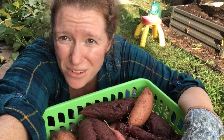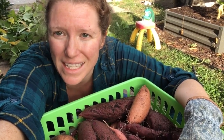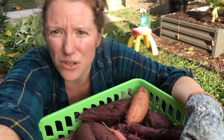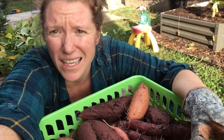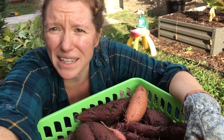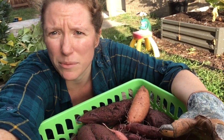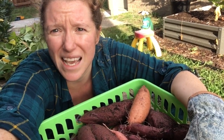Now the sweet potatoes have to cure — they need to get a thicker skin. When they come out of the ground the skin is pretty thin; if you rub it, it'll just rub off. So it needs to get thicker, and that will also intensify the sweetness of the sweet potatoes. You let them sit at around 85 degrees and ideally 80% humidity, which is going to be tricky right now because it is getting colder outside. I'll probably put these inside a plastic bag to create a little humidity for them and leave them in the sun during the daytime.